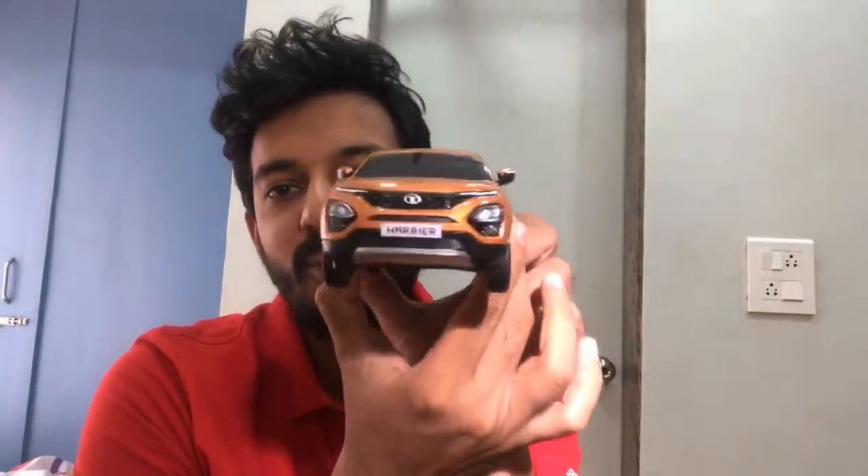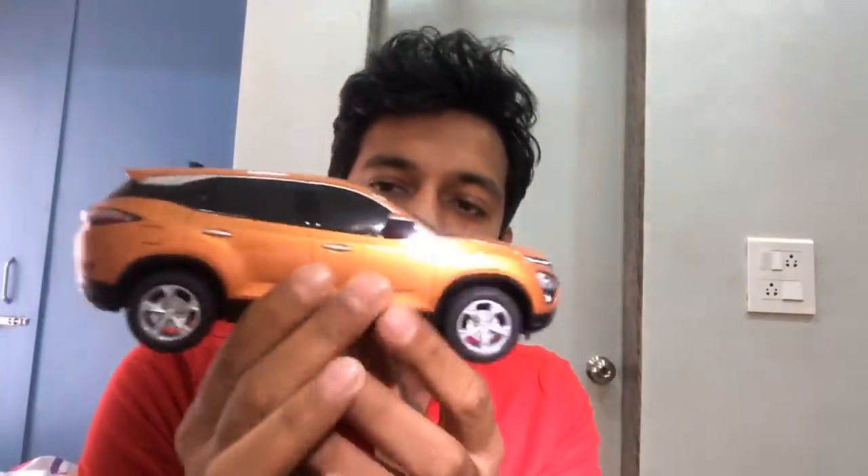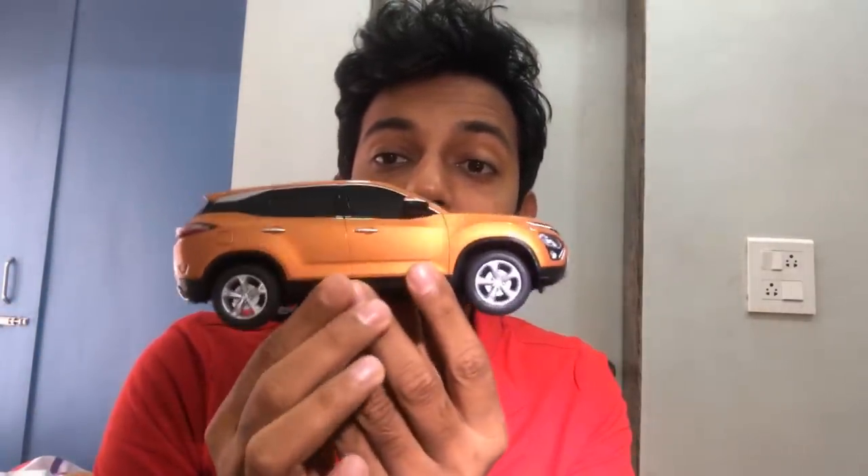As soon as I got the scale model my nephew took it from me, so I borrowed it from him for this live session. The build quality is nice — it's an expensive scale model, but the doors don't open and neither does the hood. It looks dope in scale model form though. This is actually a 1:18 scale, which is kind of nice.